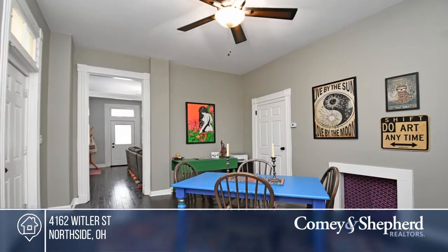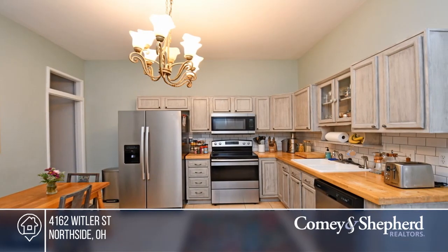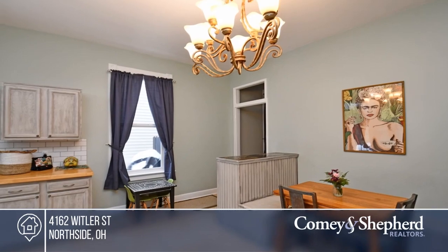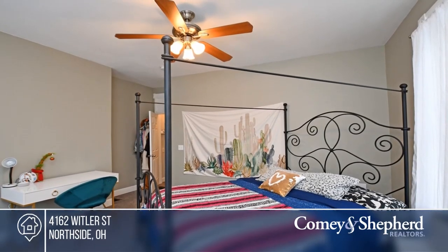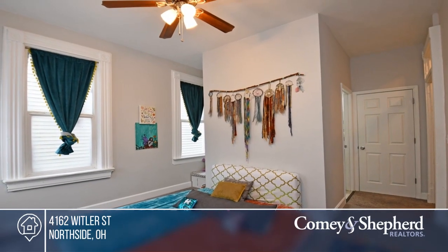This classic Northside shotgun home has been stylishly updated with a fabulous deck and outdoor space for entertaining during the warmer months. It is three bedrooms and one-and-a-half baths. It's located right behind McKee Pool and is within walking distance of everything that Northside has to offer. Act now and make this home yours by calling Kate.